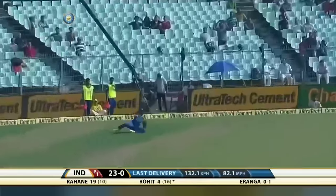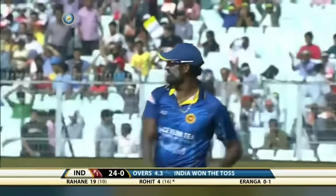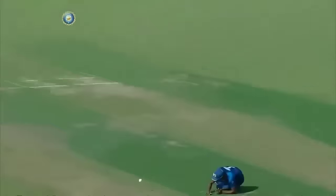Oh dear, it had to go. Kusal Pereira is the man at third man, and he drops a sitter.